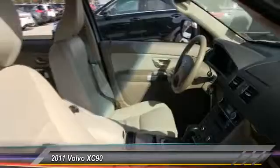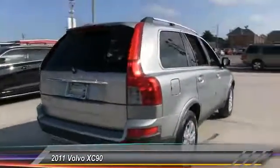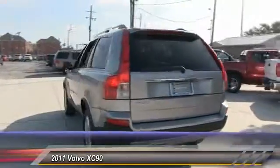Here are some of this vehicle's great options: power passenger seat, stability control, anti-lock braking system, steering wheel audio controls, keyless entry, traction control, leather-wrapped steering wheel, moonroof, Bluetooth, adjustable steering wheel.